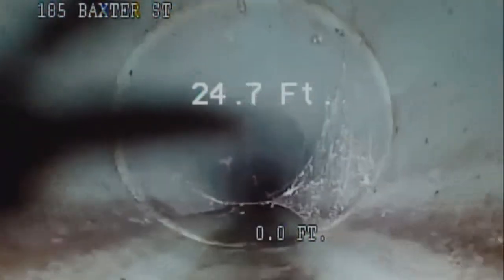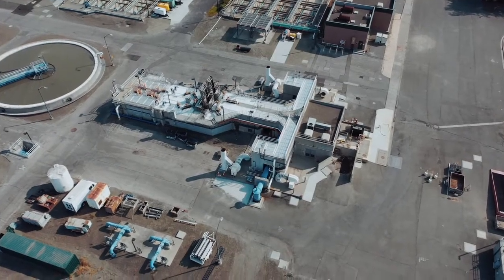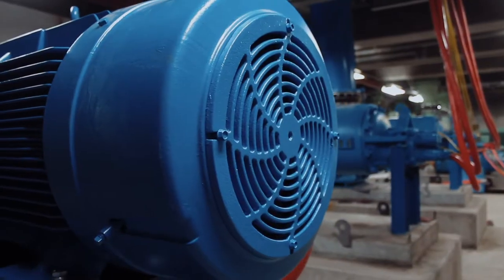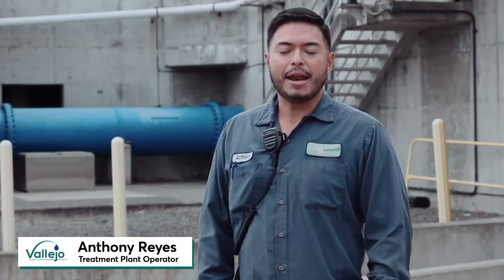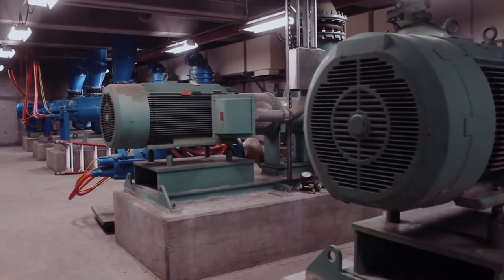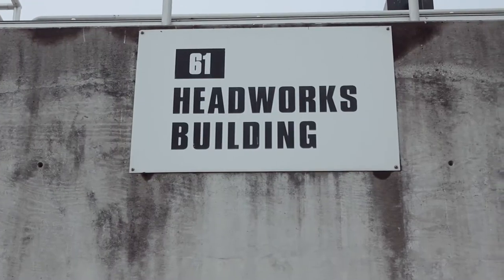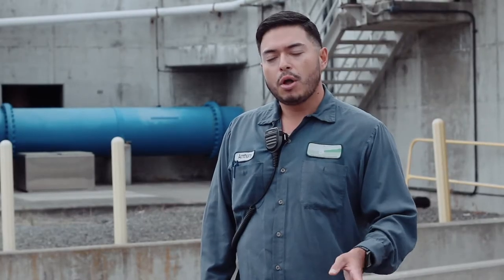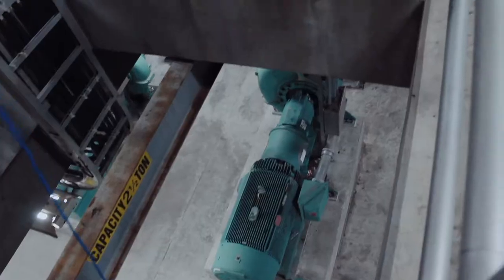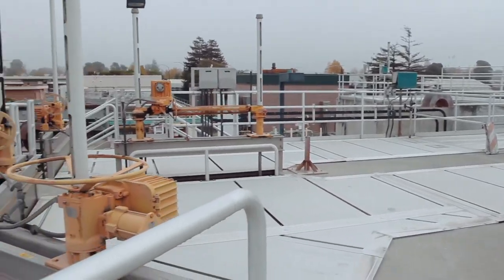As wastewater enters the wastewater treatment plant, the first stop is the headworks. We have six large influent pumps at the basement level of the headworks, which is 30 feet below ground. Each pump can handle up to 18 million gallons per day of flow, so typically during average dry weather flows, only one pump is running. The pumps pump the water to the top of the headworks and the water flows through the bar screen.